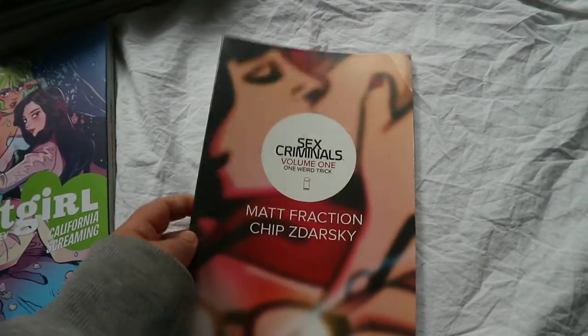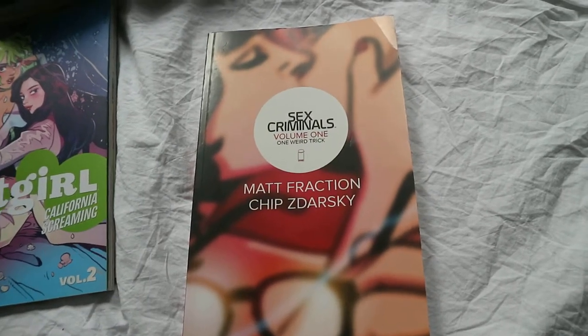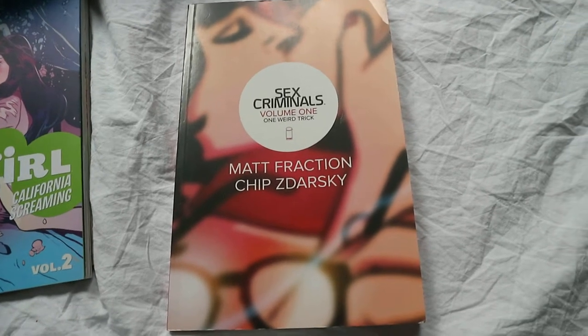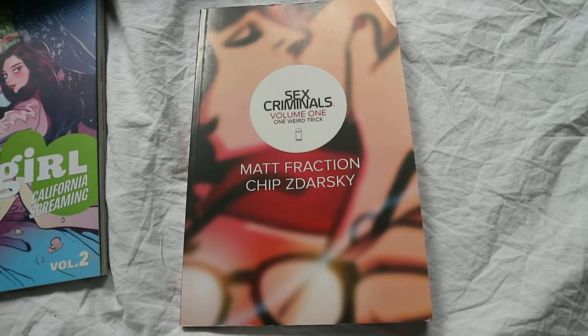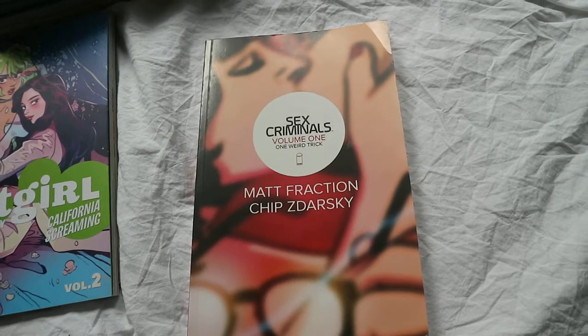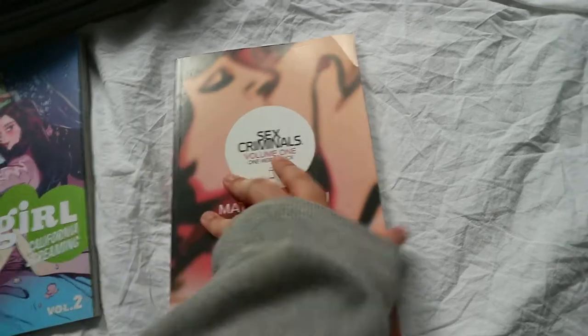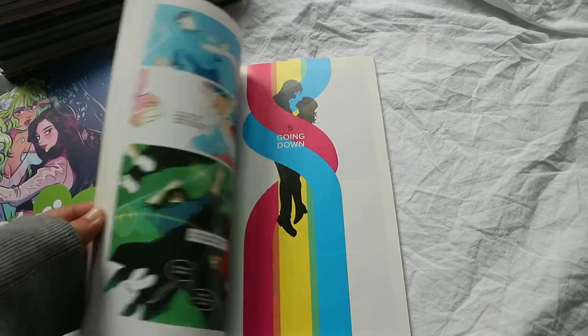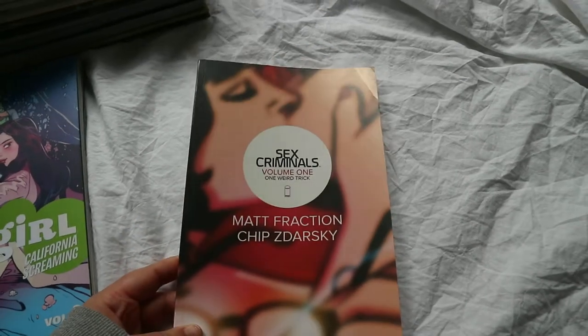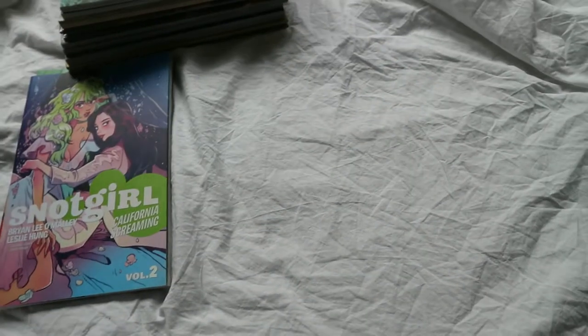Another one I'm definitely going to continue is Sex Criminals. I heard about it when it first came out but didn't pick it up until about a year ago, and I'm super glad I did — it's so funny. This is volume one, One Weird Trick. It's about two people who, when they have sex, stop time and can pretty much do whatever they want. Obviously there are graphic scenes in it, but it's very humorous. I can't really show the art style but I highly recommend it — it's comical and just something different.